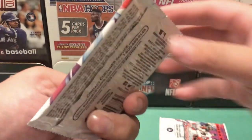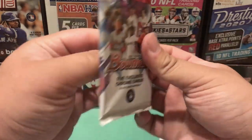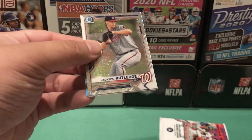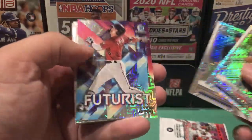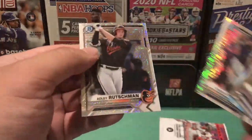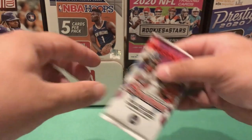We have a Rutschman, a Futurist, Corbin Carroll, Taylor Trammell, and Adley Rutschman. That's the first mojo pack.